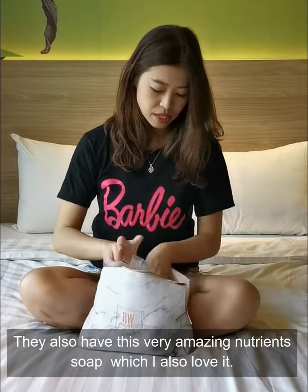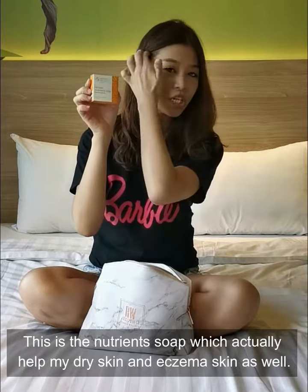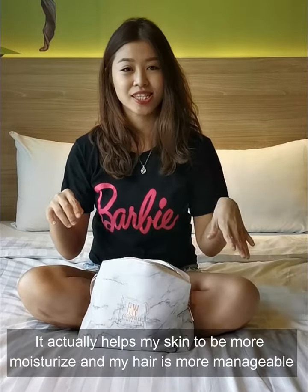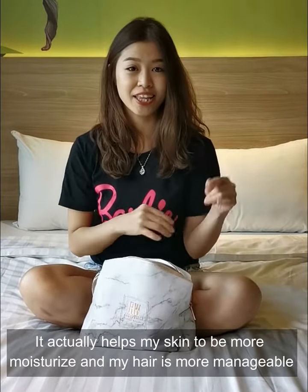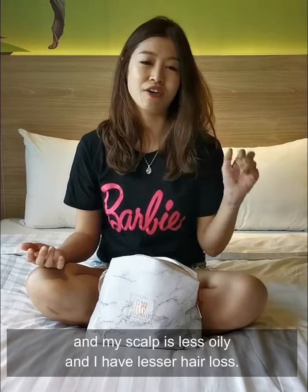They also have this very amazing soap which I also love. This solution soap actually helps my dry skin and eczema skin as well. It helps my skin to be more moisturised, my hair is more manageable, my scalp is less oily, and I have lesser hair loss.